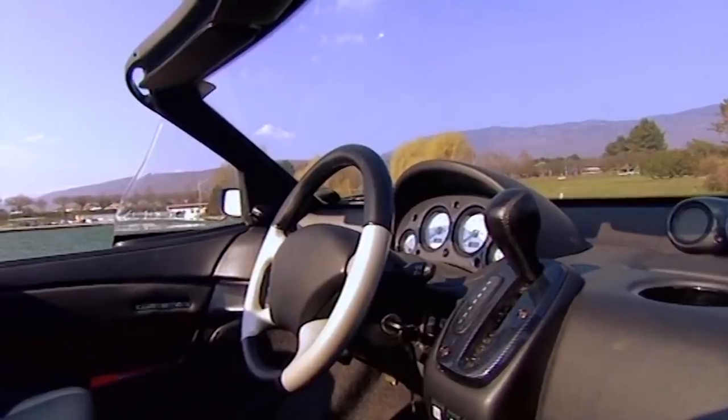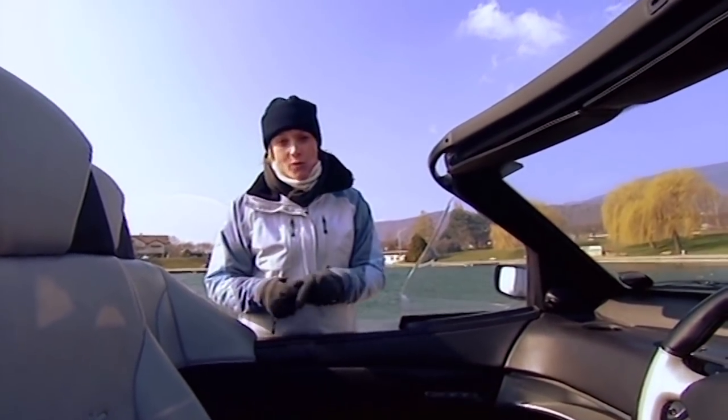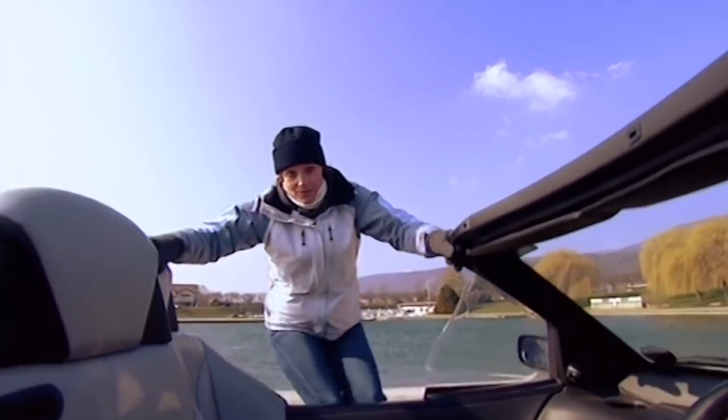It uses a 2.5 litre V6 — the same that you'd find in a Land Rover Freelander — and it either sends 175 horsepower to the rear wheels or it chucks out a ton of thrust from a jet. A ton of thrust.